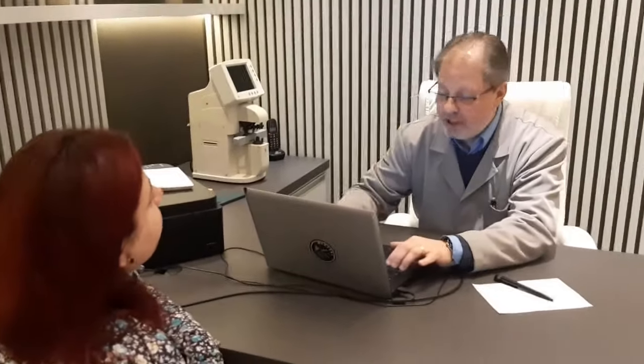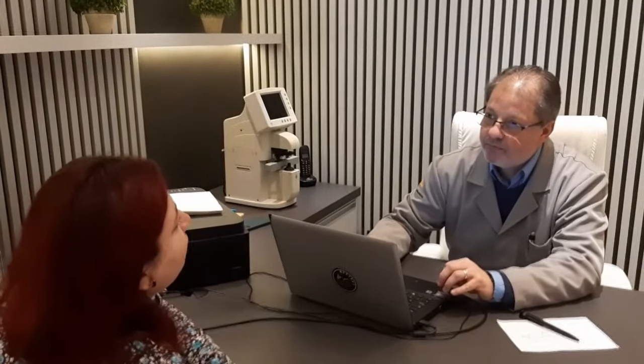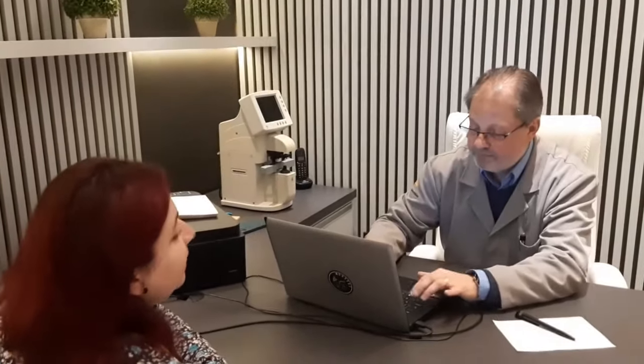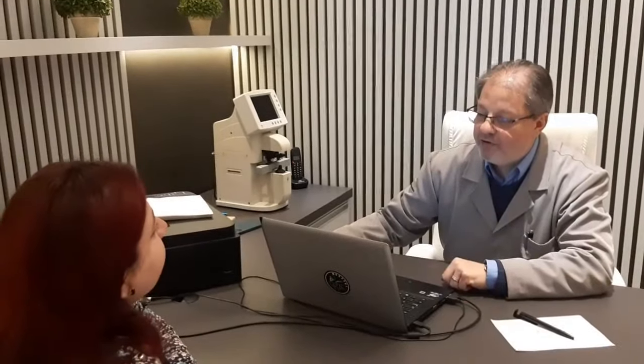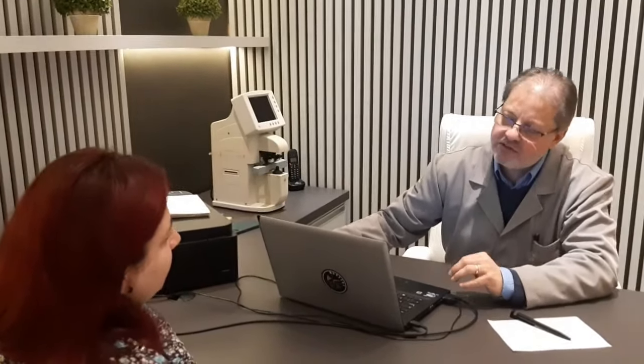O Sandro pergunta sobre uso de óculos ou colírios — a paciente informa que não usou nenhum. Sobre medicação, informa que toma Benicard para pressão. Sobre histórico familiar, o pai usa óculos. O Sandro pergunta sobre alguma patologia na visão na família — glaucoma ou histórico de perda de visão severa. A paciente informa que a mãe começou a usar óculos por acidente com trauma, o pai usa desde criança, e uma tia foi diagnosticada recentemente com alguma condição visual, não por diabetes.